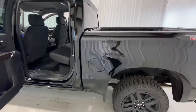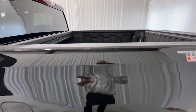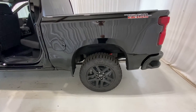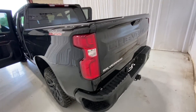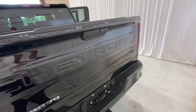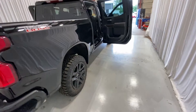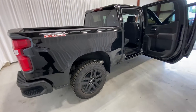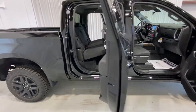This one here does come with the sprayed-in bed liner as well as the factory lift. If you have any questions, you can reach me here at the dealership at 413-584-3883. More than happy to set up a time for you to come in and take it for a test drive or answer any questions that you may have.